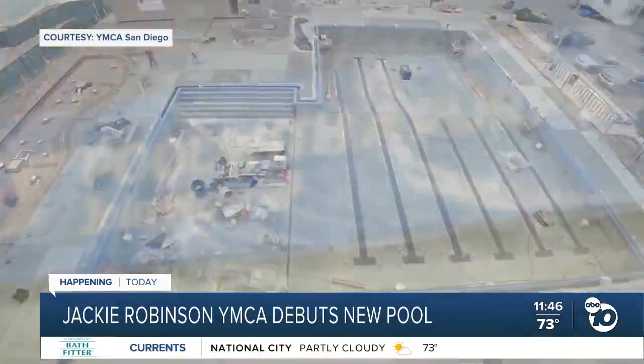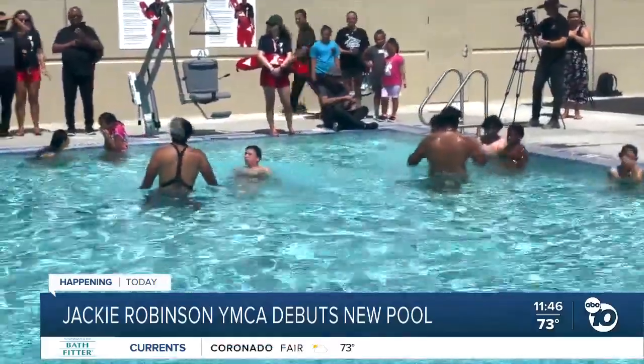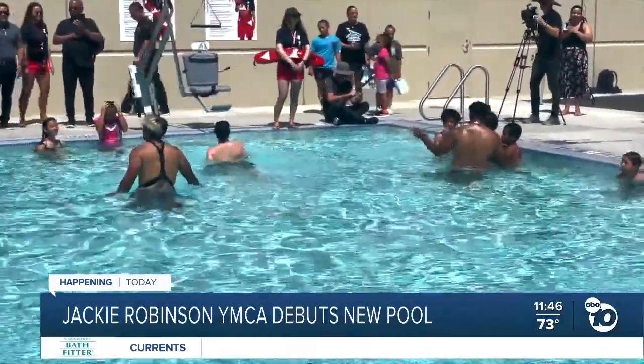YMCA leaders say this reopening was needed. 80% of low-income communities have little to no swimming abilities. So for us, it's really important because someone can drown within 20 to 60 seconds. It's really imperative that kids and families learn how to swim and be safe around water.